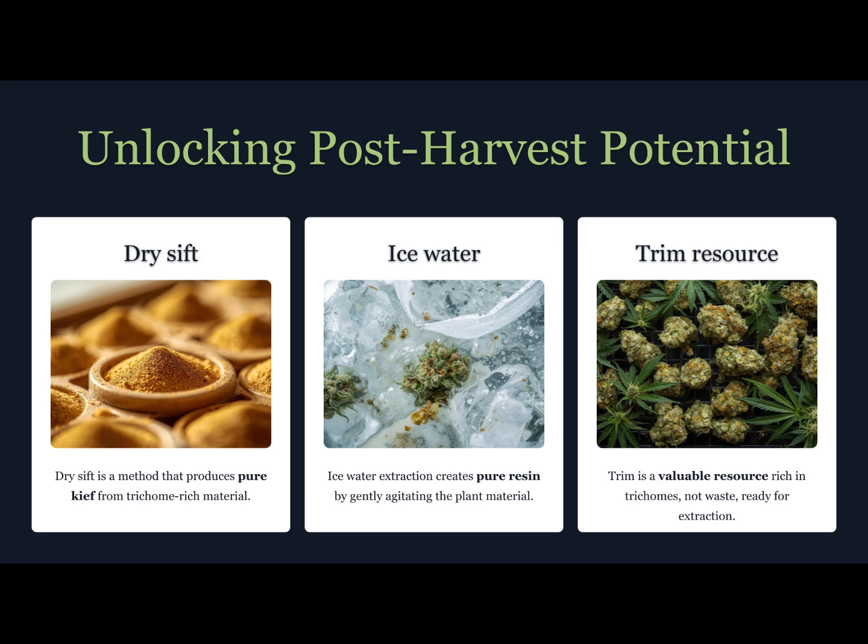Here's where things get really fun. Once you've isolated trichomes, you're holding concentrated plant essence — that means endless possibilities. Concentrates: press your kief into resin for solventless extracts. Edibles: infuse trichomes into butter, coconut oil, or tinctures for precise dosing. Topicals: blend resin into balms or lotions for localized relief — no psychoactive effects, just therapeutic benefits. If you're into experimentation, isolated trichomes can even be used to explore strain-specific flavor profiles or blended into new concentrates that highlight terpene diversity.